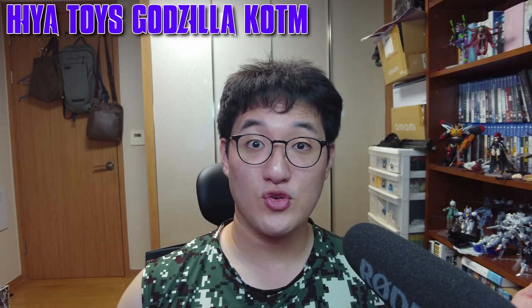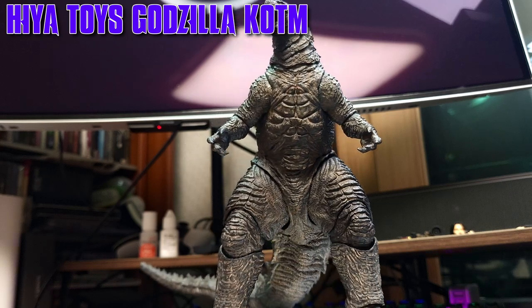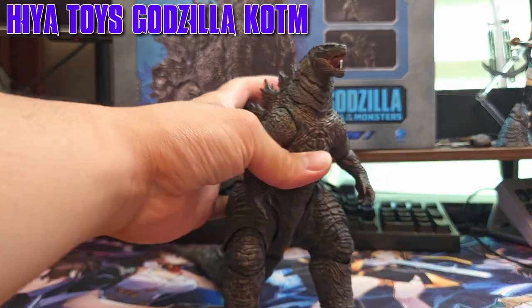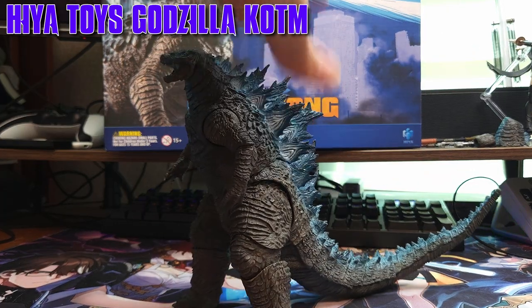Hello my fellow Kaishu Enthusiasts. Today, I'll be looking at the King of the Monsters himself, rendered by Hyatt Toys as shown in the King of the Monsters and the Heat Ray version from Godzilla vs Kong.